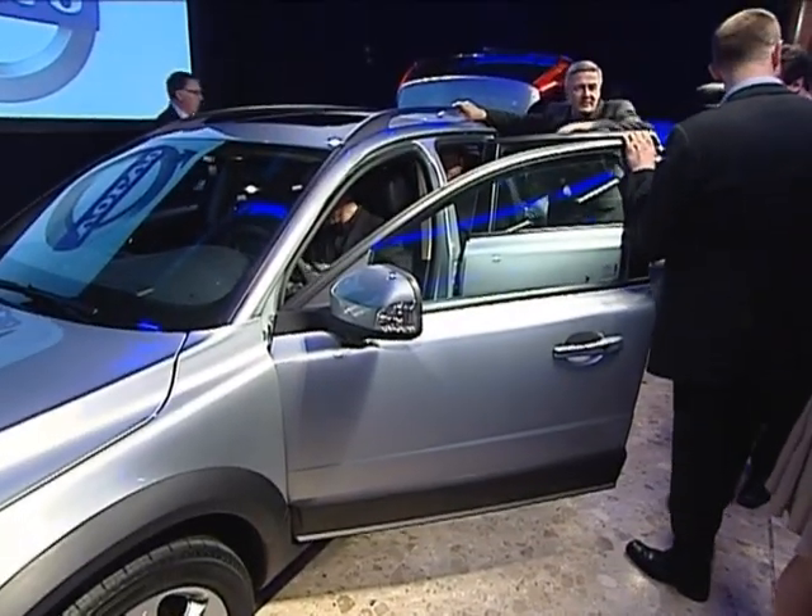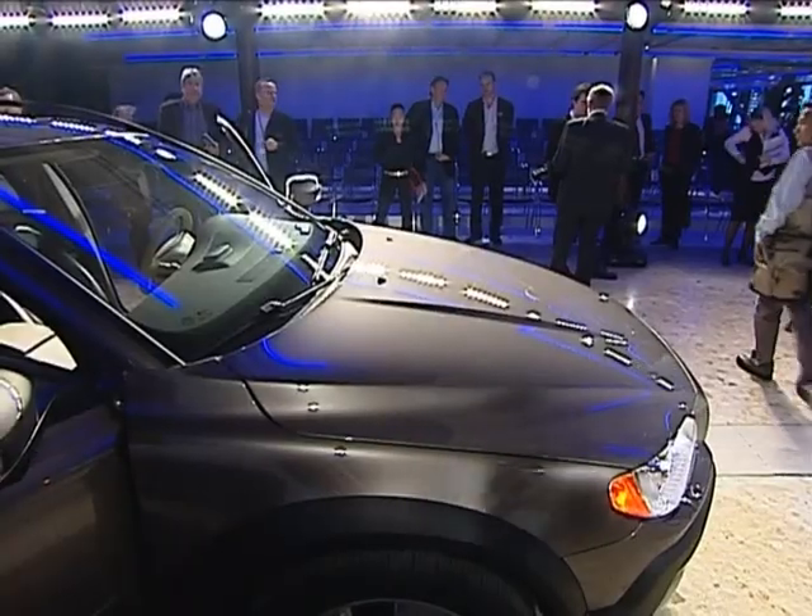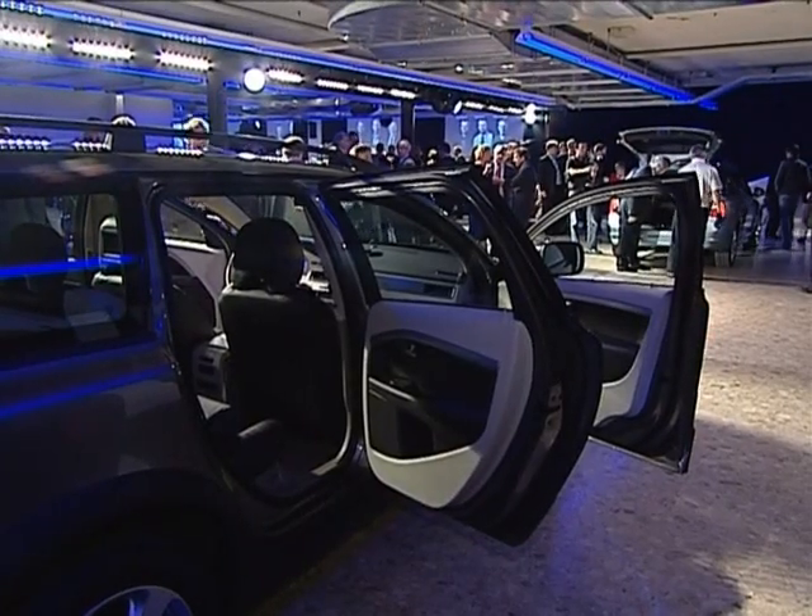I think it's a very different type of crossover compared to the competition. It has very much held its position on the market since we launched the original cross-country, and it doesn't really have many competitors out there. It's only the Audi A6 in its all-road version. So I think that's one of the reasons why it's such a great car and why it's selling very well.